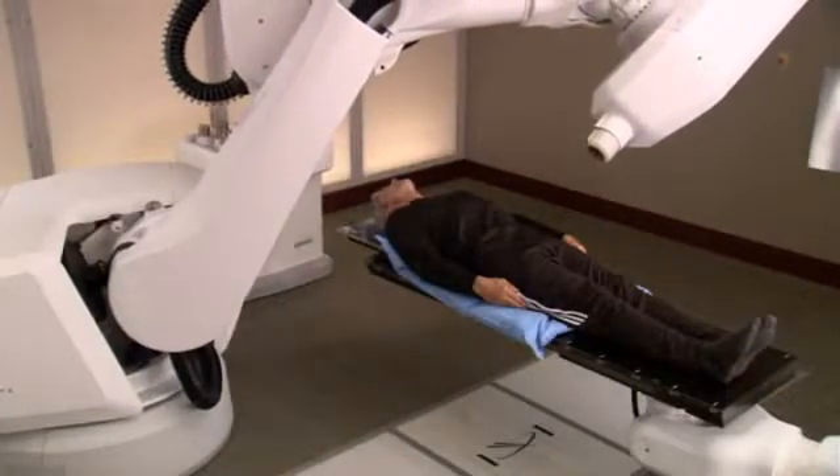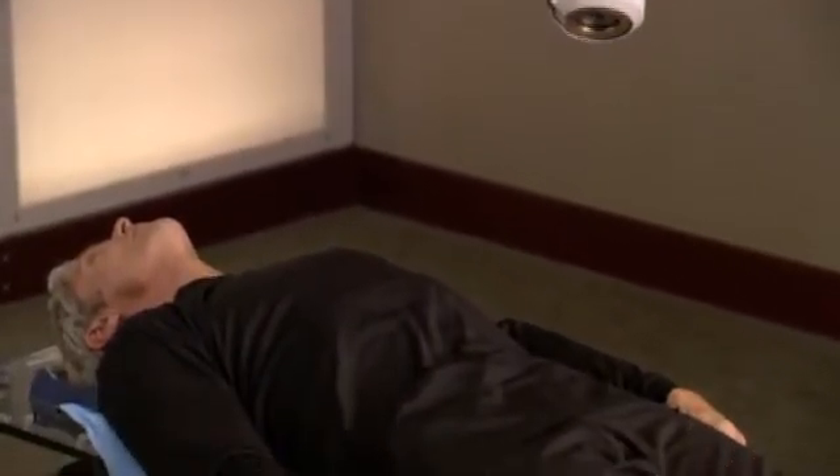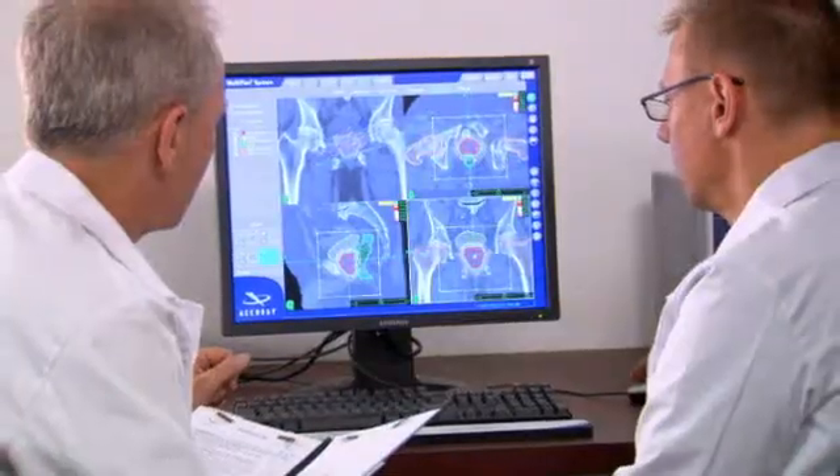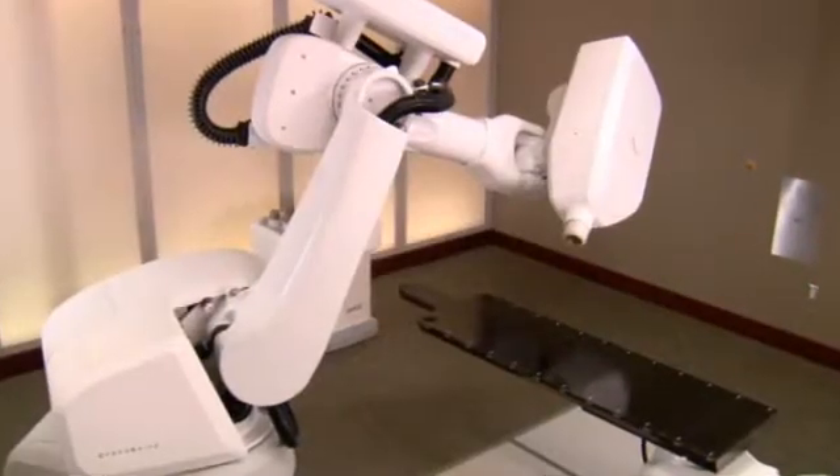As a result, your treatment is more comfortable, radiation is delivered more accurately, and treatments can be completed in a shorter period of time. Your treatment involves a team approach in which several specialists participate. Once the team is in place, you will begin preparation for the CyberKnife treatment.